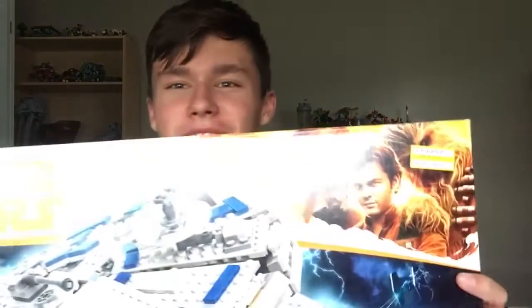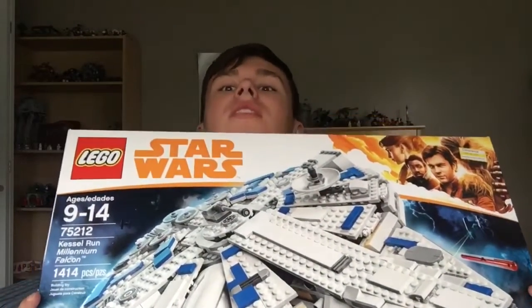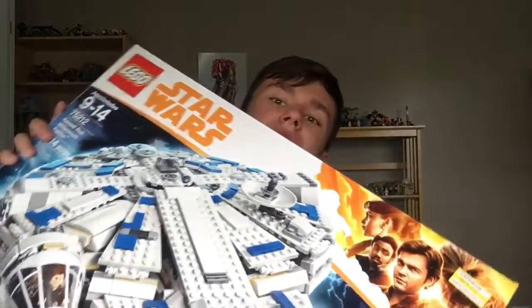Then I thought, what about the Kessel Run Falcon? So I went down to that aisle, looked around, and they had it. The clearance sticker was very small, but I checked it out — $80, more than half off. The Kessel Run Falcon! I did not expect to get this ginormous box. I mean, this is my head compared to the box — really big box. It's originally $170, you can see the sticker up here.